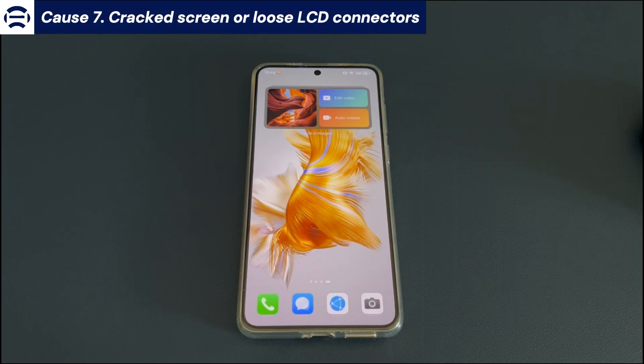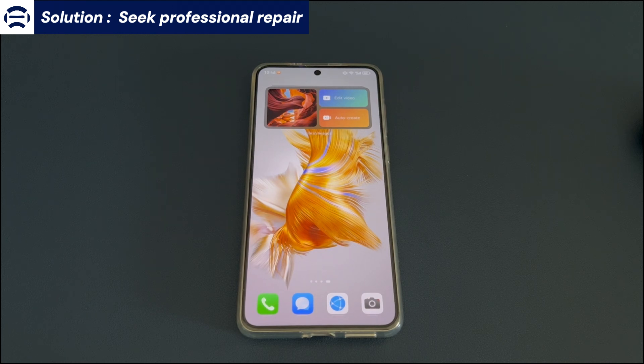Cause 7: Cracked screen or loose LCD connectors. If none of the above solutions help you fix the frozen Android phone issue, you need to seek professional repair. There may be a problem with the phone's screen or some hardware inside. Take your Android device to the official service center of the manufacturer or go to the dealer where you bought it to get your phone repaired.